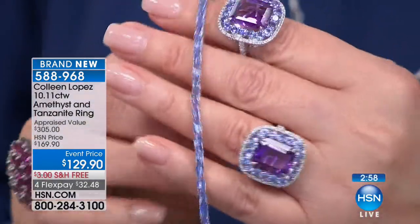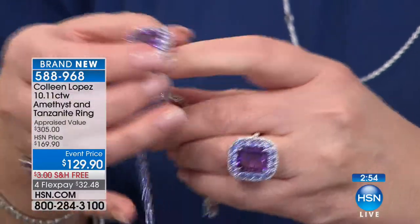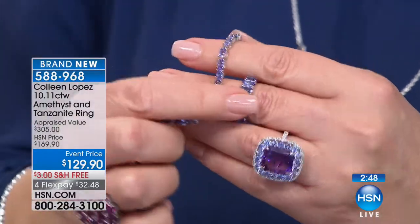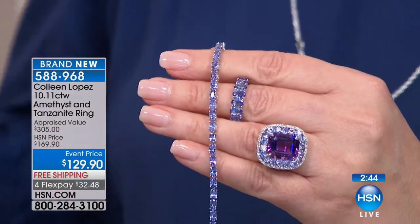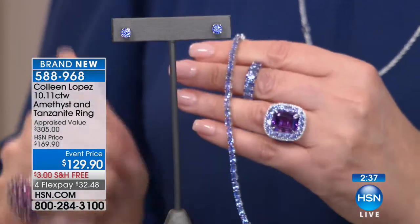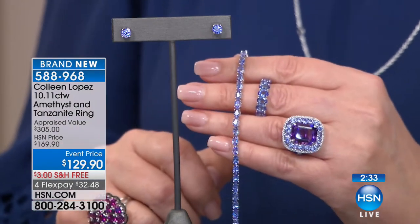Tanzanite is definitely a stone I love to feature whenever we can, especially when we can offer values like what we do here at HSN. So tanzanite lovers, we've got a whole wardrobe. We have the stud earring, we have your bracelet, we have your seven-stone band ring, and here we have a beautiful combination of tanzanite and amethyst. For $129.90 — great event price on this beauty.